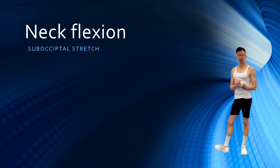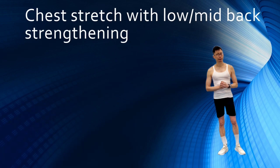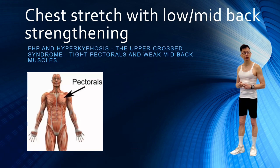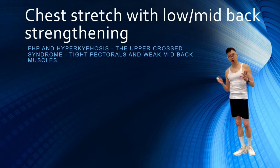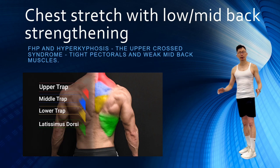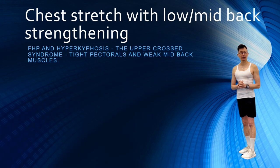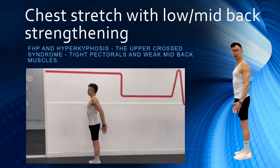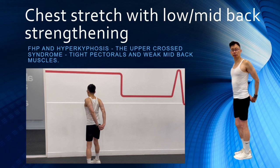Forward head posture commonly associated with hyperkyphosis is also known as the upper cross syndrome, which is typically associated with tight pectorals and weak mid-back muscles. This drill will tackle both at the same time, activating and strengthening your lower and mid-back muscles including the lower and mid trapezius while opening up your chest. Stand with your feet hip-width apart, tuck your chin in, and raise your chest to bring your spine into a neutral position. Rest both arms down by your side, then bring your arms back and clasp your hands behind your back. Retract your shoulders and squeeze your shoulder blades. Hold for 5 to 10 seconds and aim for 2 to 3 sets of 10 to 12 repetitions.